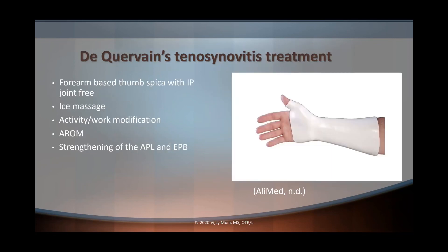So how do we treat De Quervain's? The first treatment modality is a forearm-based thumb spica splint with the IP joint free. We can also use modalities such as ice massage, and we're going to incorporate activity and work modification as well as active range of motion. Eventually we'll strengthen the abductor pollicis longus and extensor pollicis brevis once pain symptoms have subsided, always incorporating pain-free exercises. In terms of activity modification, we want to minimize ulnar deviation at the wrist and substitute the power grip or pinch. Stretching the wrist and thumb, focusing on the abductor pollicis longus and extensor pollicis brevis, is also an effective treatment technique.